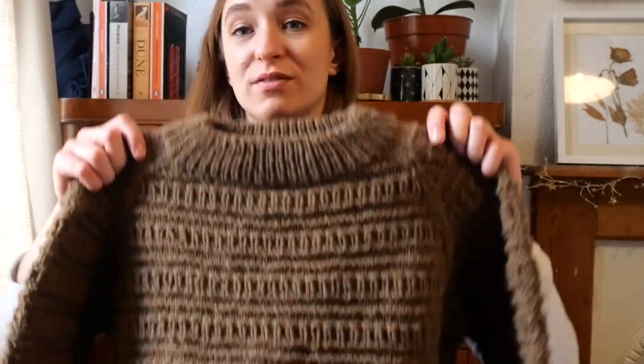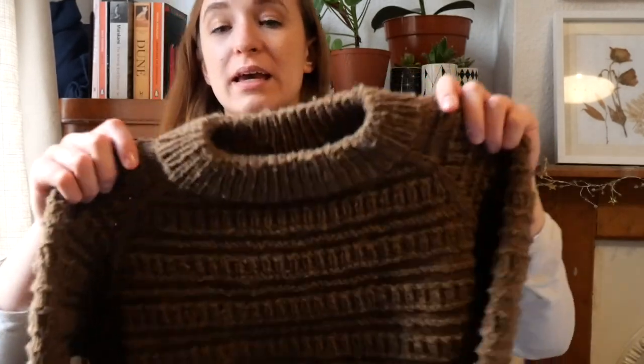This started out as a couple of swatches playing around with broken rib stitch, hurdle stitch, and a mixture of my favourite Lucy in Stitch — I think it's really effective. It's very comfortable to wear. I knew I wanted to make a sweater version on a raglan because I love raglan sweaters. They're pretty beginner-friendly, always look nice, and are easy to adapt for different styles.